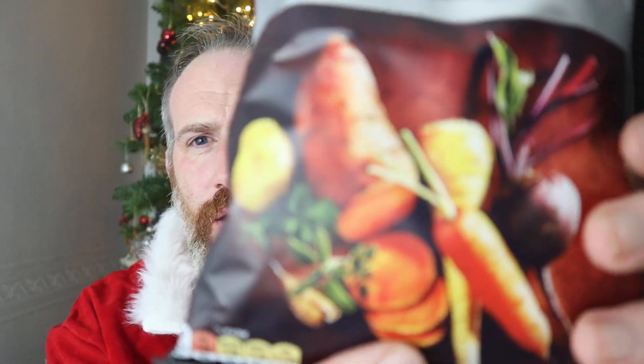And on the back it says: beetroot, sweet potato, parsnip — I don't really like parsnip — carrot and potato crisps. With turkey flavoring, so it's almost a full Christmas dinner. Look at that.